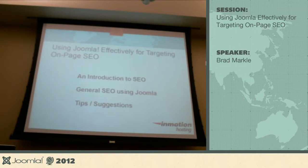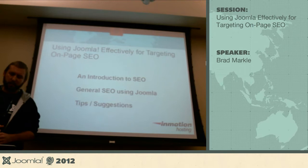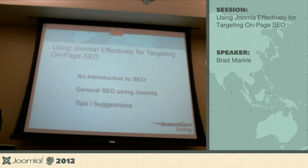Good afternoon everyone. My name is Brad Markle. I'm here today with InMotion Hosting. One of the other hosting providers you guys may have seen around — SiteGround is out there, and Arvix, another hosting company. So far it's been interesting to meet some of the competitors, some of those guys I see on Google that I'm trying to beat. It's nice to come in here and pass some smiles their way.